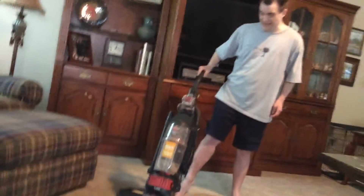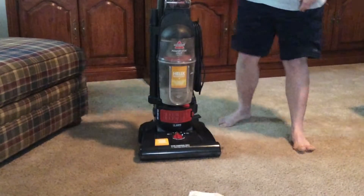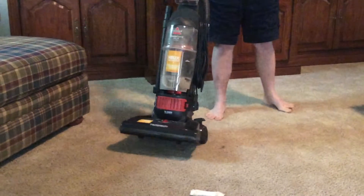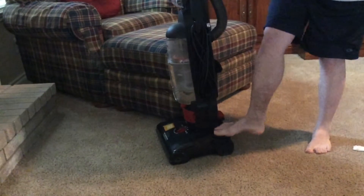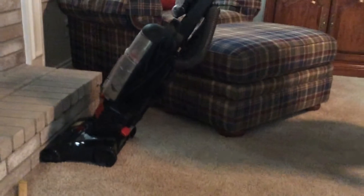I can just clean a path. This one does wide cleaning paths, so I can clean up something like pet hair.